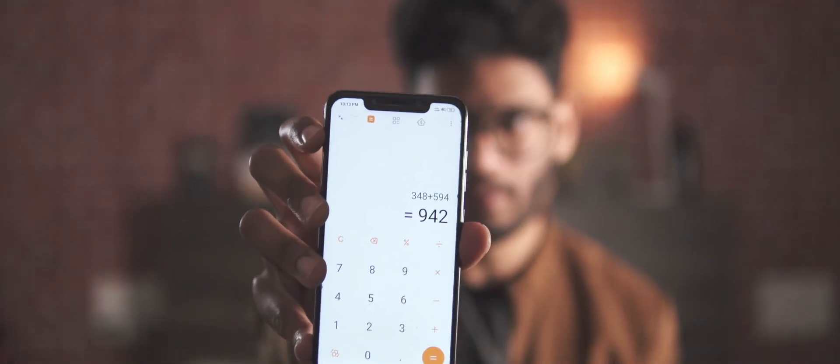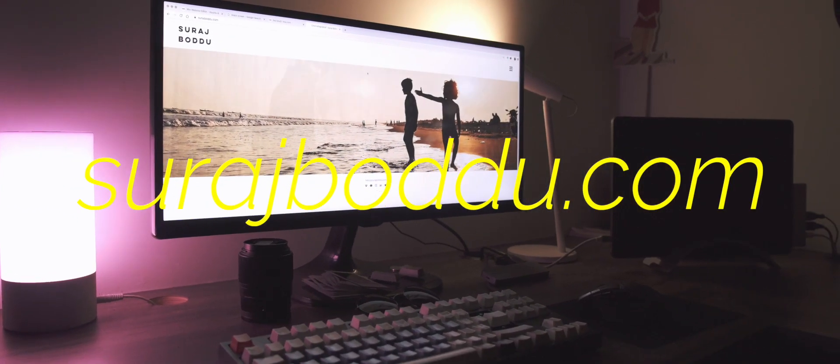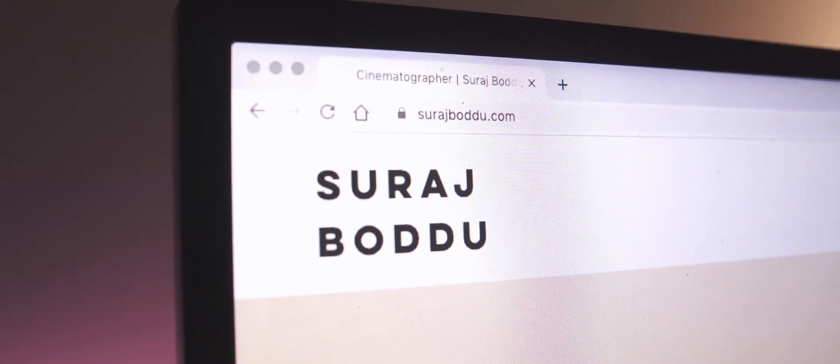I spent exactly this much on building my website — in rupees, of course, not dollars, that would just be absurd. What's up guys, it's Suraj from Tech Devoted, and I now have a website of my own: surajbordu.com. It's now live — go check it out on your phone, tablet, computer, Xbox, whatever it is.